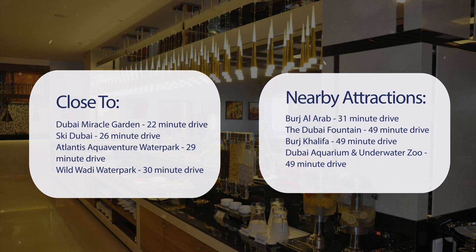The Dubai Fountain is a 49-minute drive, Burj Khalifa a 49-minute drive, and Dubai Aquarium and Underwater Zoo also a 49-minute drive.